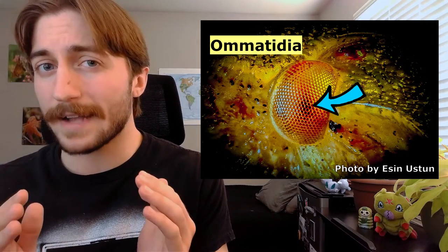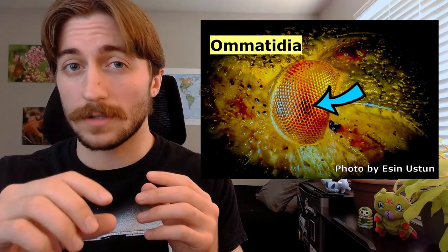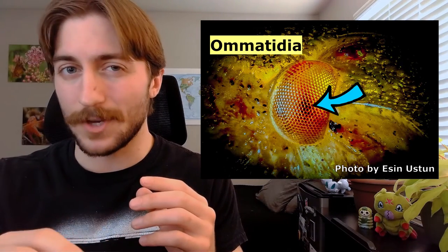Have you ever noticed that mantids' eyes seem to follow you no matter what angle you're looking at them? This is because of an optical effect called pseudopupils. Insect eyes are made up of a bunch of individual units called omatidia. When we're looking at an insect's compound eye, the omatidia that are facing us head-on appear black, as we're viewing the light-absorbing, dark-colored cells at the base of the omatidia, which is why as we change our angle, the omatidia that appear dark to us seems to change, giving it the effect that the eyes are following us.